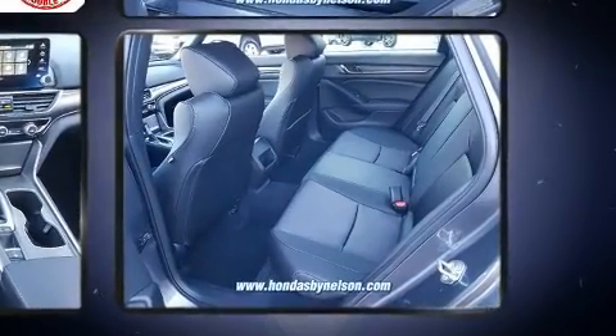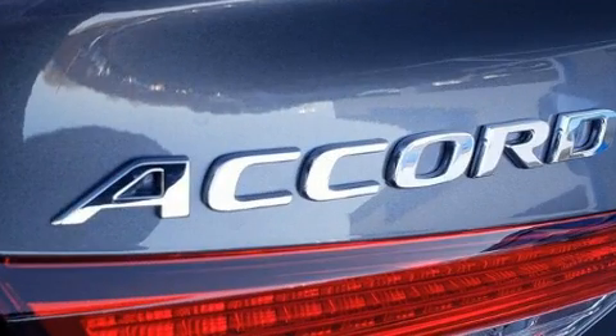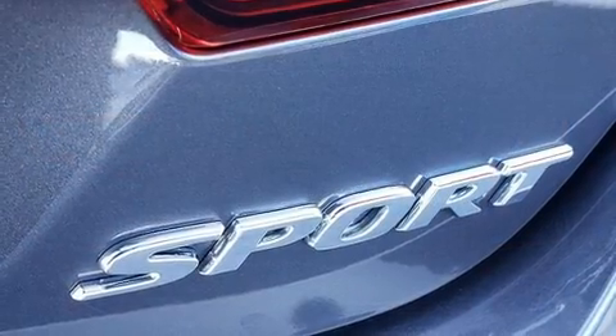All of the following features are included: a trip computer, automatic temperature control, lane departure warning, and a split-folding rear seat. Audio features include an AM-FM radio, steering wheel mounted audio controls, and eight speakers, enhancing the audio experience throughout the interior.